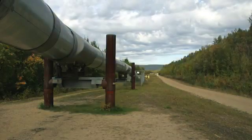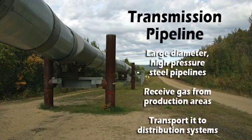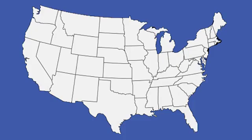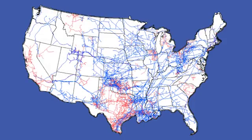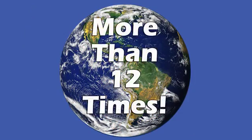Most utilities get natural gas from a transmission pipeline. These are usually large-diameter, high-pressure steel pipelines that receive the gas from production areas and transport it to distribution systems. According to the Pipeline and Hazardous Materials Safety Administration, there are about 300,000 miles of natural gas transmission pipelines in the U.S. alone — enough to circle the globe more than 12 times.